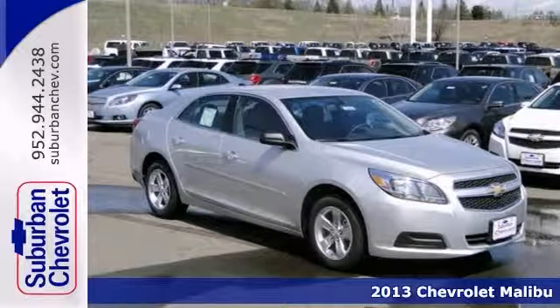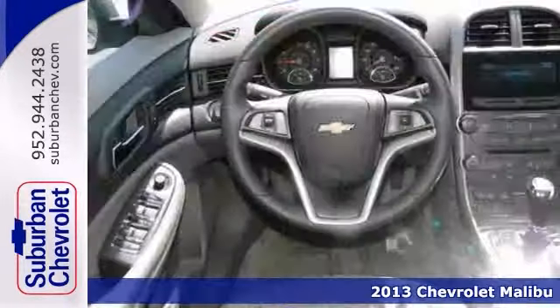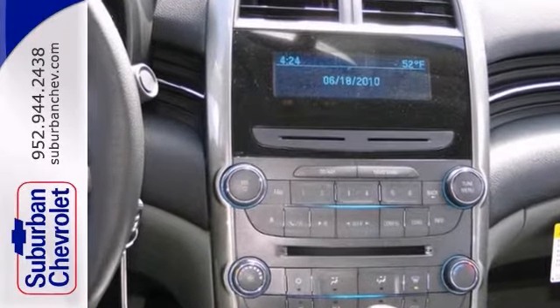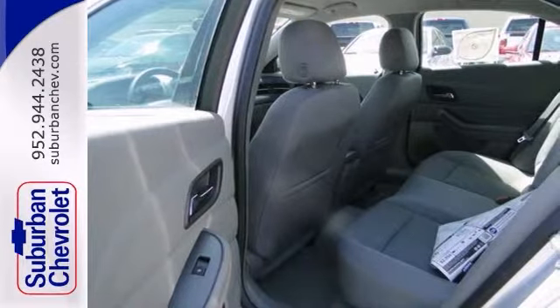Here's a 2013 Chevrolet Malibu 1LS. It looks great in silver ice metallic with a titanium interior. It has a communication system and the protection package. It also has alloy wheels, a CD player, and satellite radio. And it gets up to 34 miles per gallon on the highway.